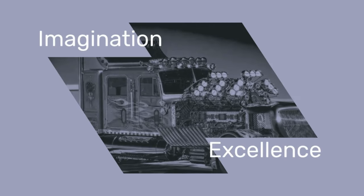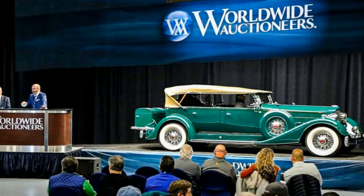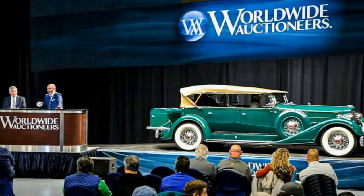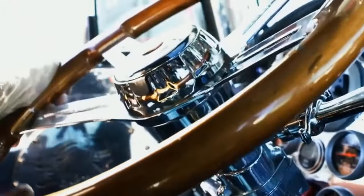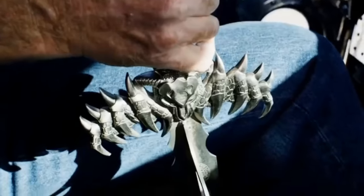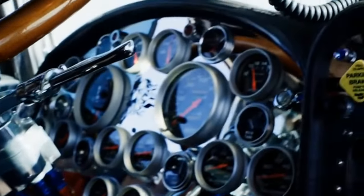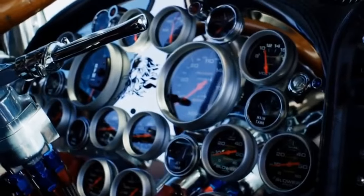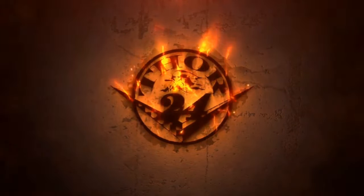Mike Harrah's Thor 24 is more than a truck — it's a legacy of imagination and excellence. Worldwide Auctioneers encapsulated this sentiment, stating: 'Mike Harrah has accomplished a lot, but nothing else compares to his incredible vision in creating Thor, the most epic big-rigged truck ever built.' It's a machine that not only showcases Harrah's craftsmanship, but also his unwavering vision, ensuring that Thor 24 will continue to inspire for generations to come.